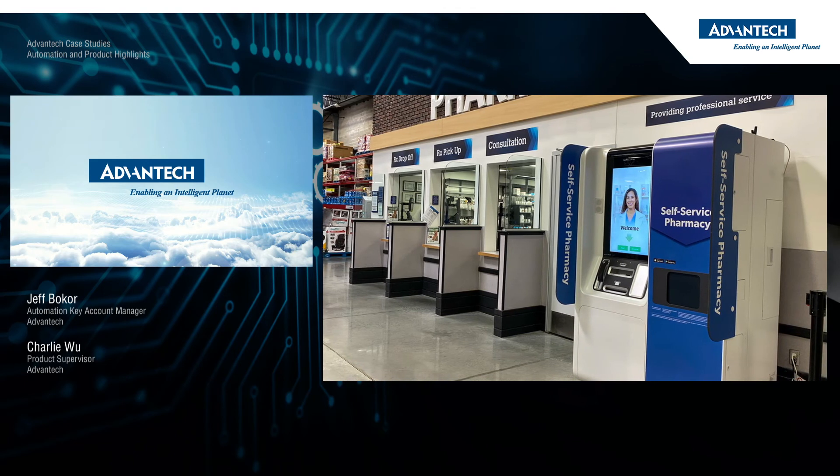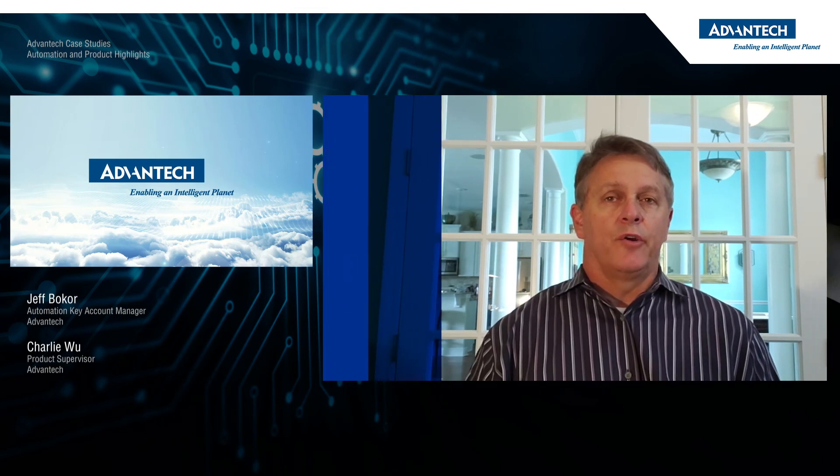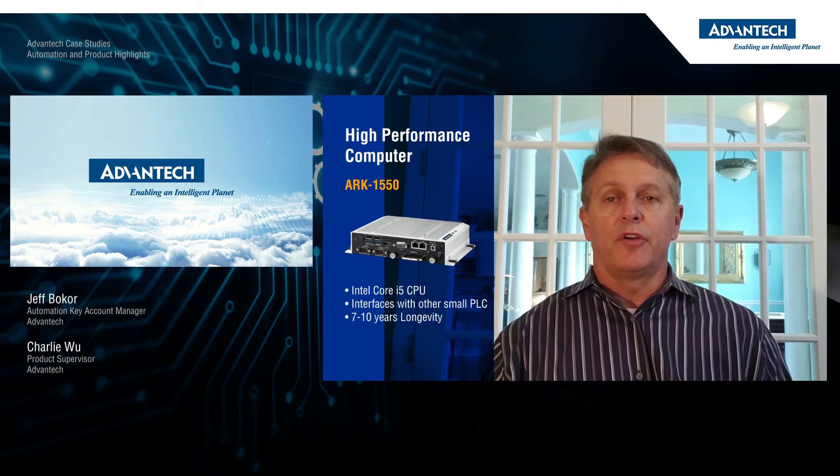Thank you, Charlie. Now I'd like to talk about another case study. This particular customer is a leading automation company in the parcel and packaging space, and they have developed a self-serve pharmacy kiosk. With the onset of COVID-19, anything that can help minimize human-to-human contact is a hot commodity right now, and this application certainly hits that sweet spot. The unit itself has separate vendor intake and client retrieval interfaces, so the pharmacist can be behind the counter checking in prescriptions at the same time customers are retrieving theirs. The vendor intake side is currently utilizing our ARC 1550 embedded computer with Intel Core i5 Ultra Low Voltage CPU, which provides the additional horsepower needed to manage the system as a whole, as well as interfacing with the pharmacist to check in the prescriptions. The unit also interfaces with several PLCs used for automation inside the kiosk.